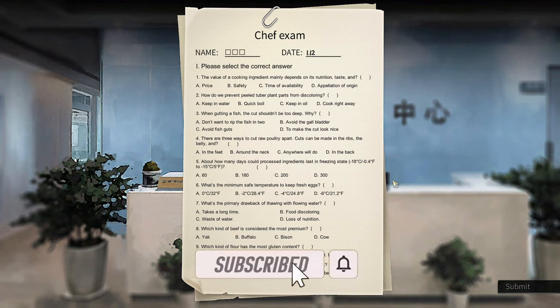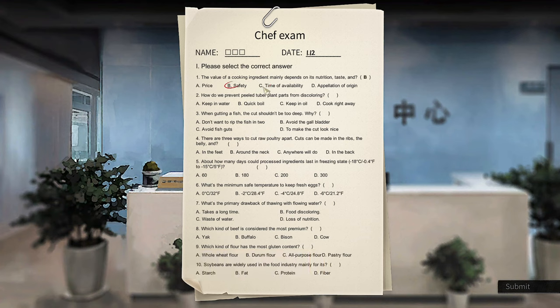You're going to start off: the value of a cooking ingredient mainly depends on nutrition, taste, and safety. How to prevent peeled tuber plant parts from discoloring — you've got to keep it in water. When cutting a fish, the cut shouldn't be too deep because you want to avoid the gallbladder.